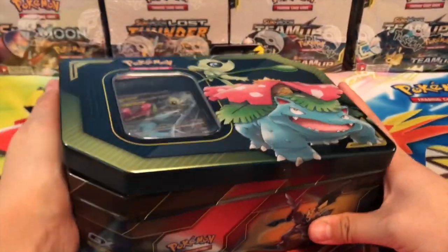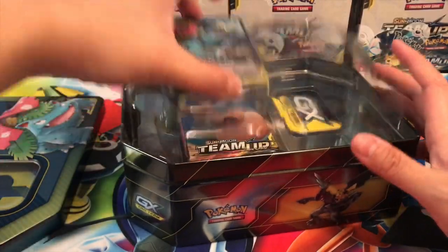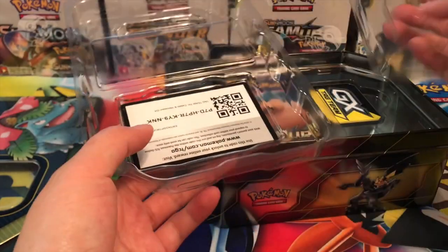The Pikachu and Zekrom tin will be coming on Monday — I purchased that from Amazon because it's sold out online, which is crazy. But who wouldn't want that alternate art? It's absolutely gorgeous.